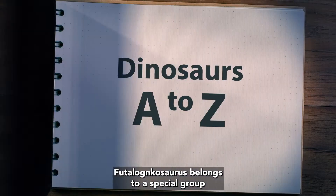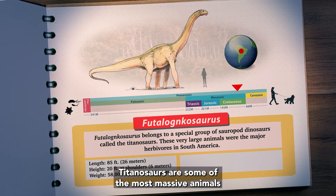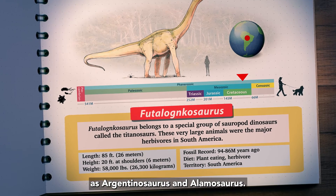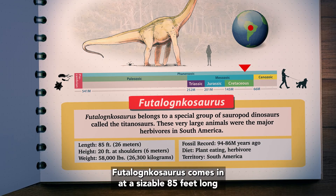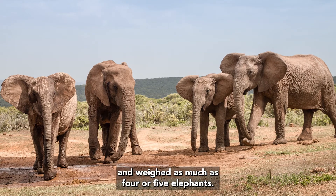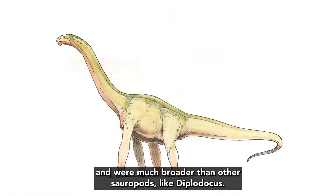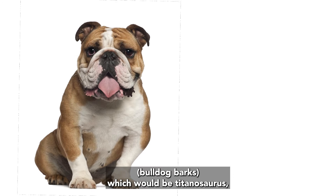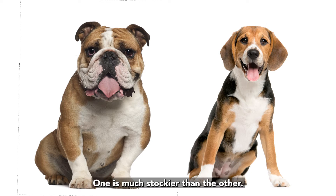Futoloncosaurus belongs to a special group of sauropods called the Titanosaurs. Titanosaurs are some of the most massive animals ever to walk on Earth, and included such giants as Argentinosaurus and Alamosaurus. Futoloncosaurus comes in at a sizable 85 feet long and weighed as much as four or five elephants. Titanosaurs had a much wider leg stance and were much broader than other sauropods like Diplodocus — it's kind of like comparing an English Bulldog, which would be Titanosaurs, to Beagles, which would be Diplodocus. One is much stockier than the other.